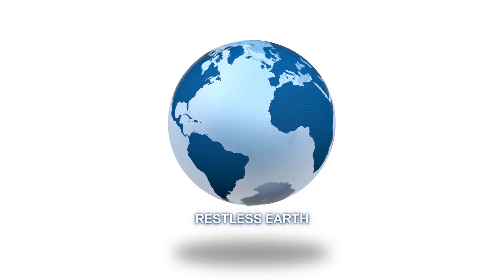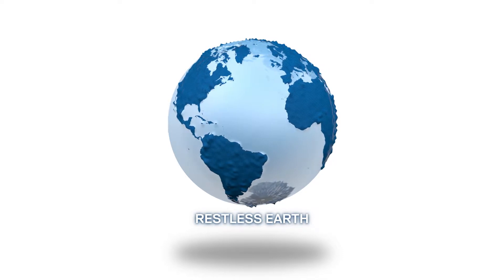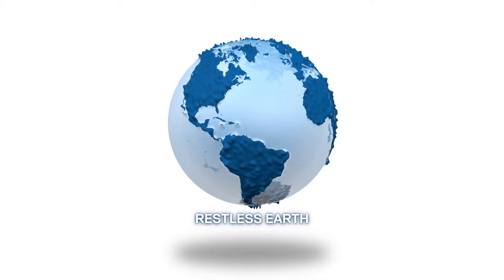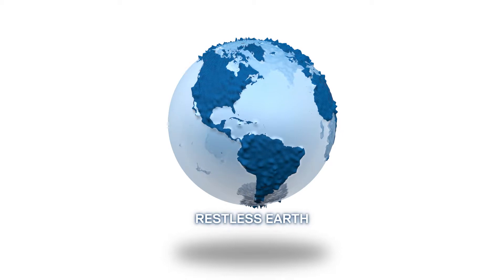We live on a dynamic planet. Its seemingly solid surface is always on the move. There are different processes which cause these motions. One of them is the Earth tide, which is caused by the gravitational pull of the Moon and the Sun.